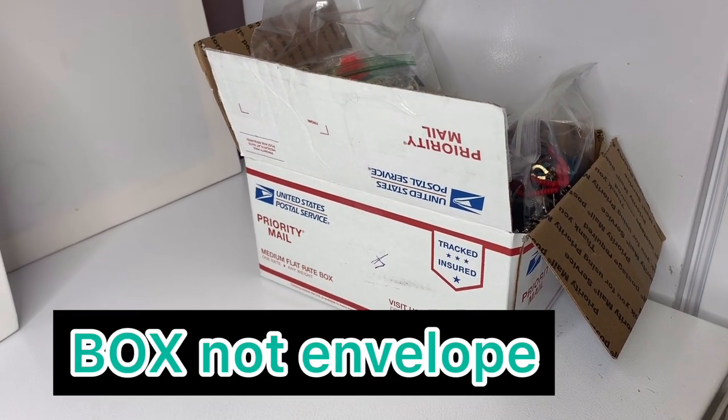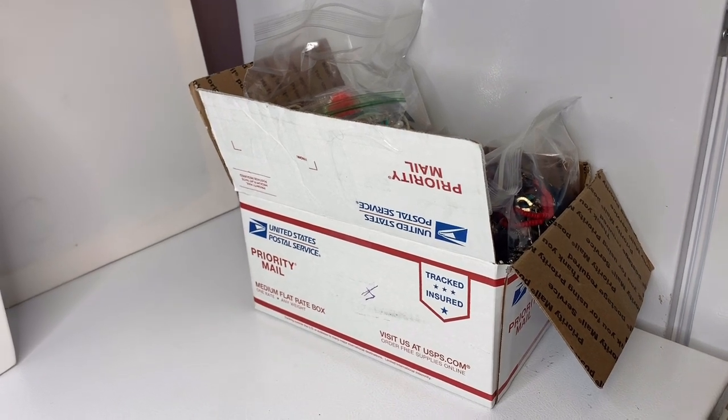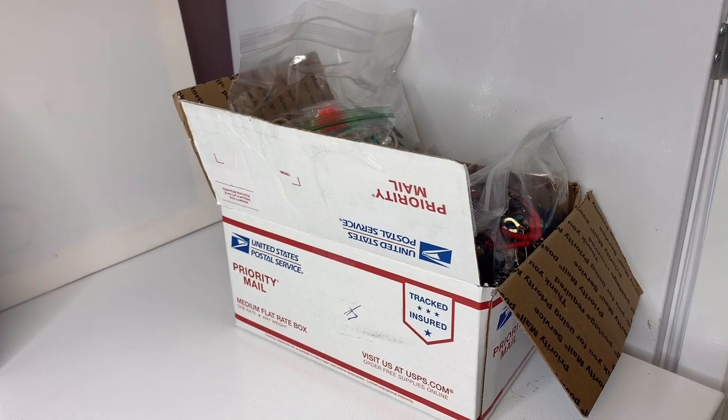Box 4, medium flat rate envelope. For those of you that are new to my channel, I bought 344 pounds of jewelry off eBay to sell on eBay.